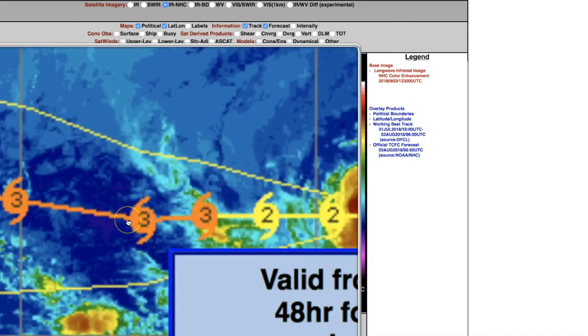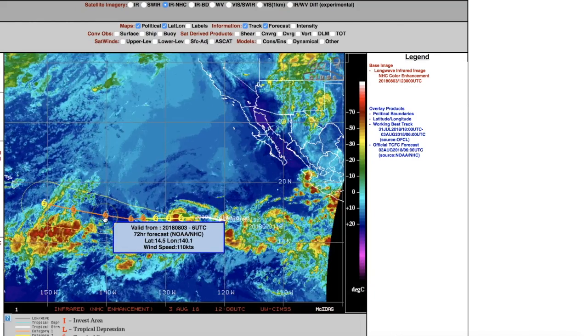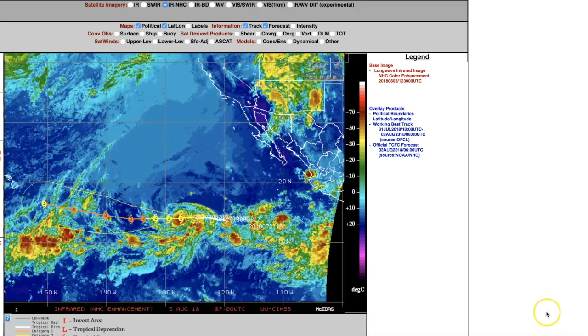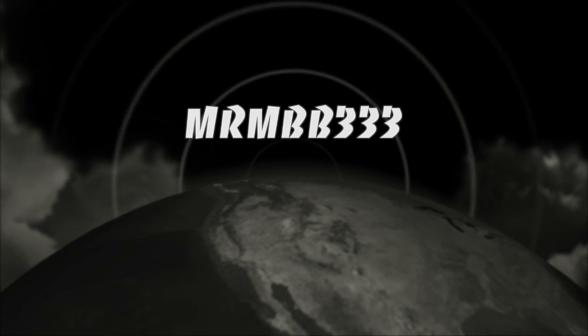Yesterday's models showed a Category 4 but that's no longer showing, so the models are changing and will continue to change. Right now the heading is still showing a Hawaiian Islands rendezvous in about five days. Thanks for watching, have a super day and be safe out there.